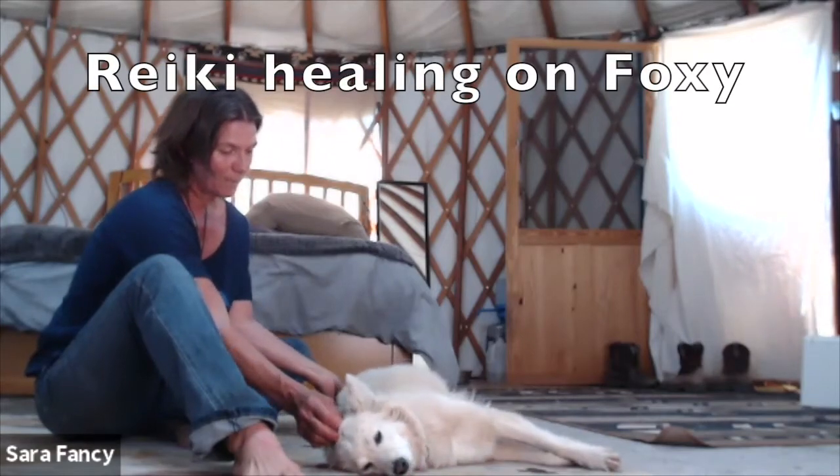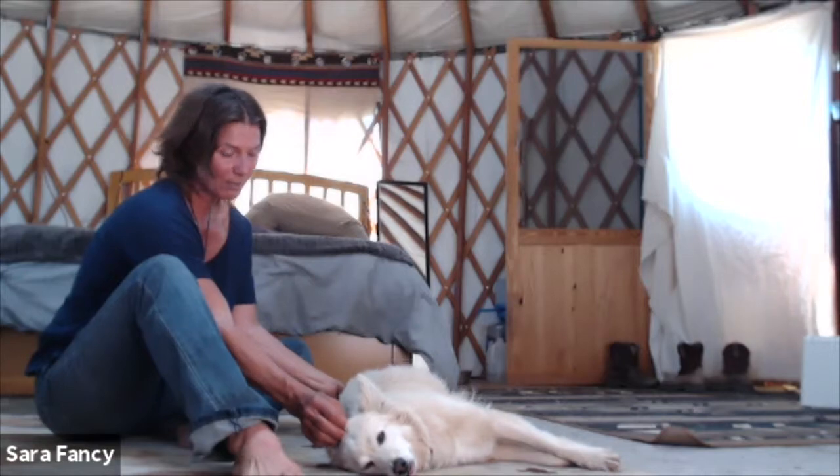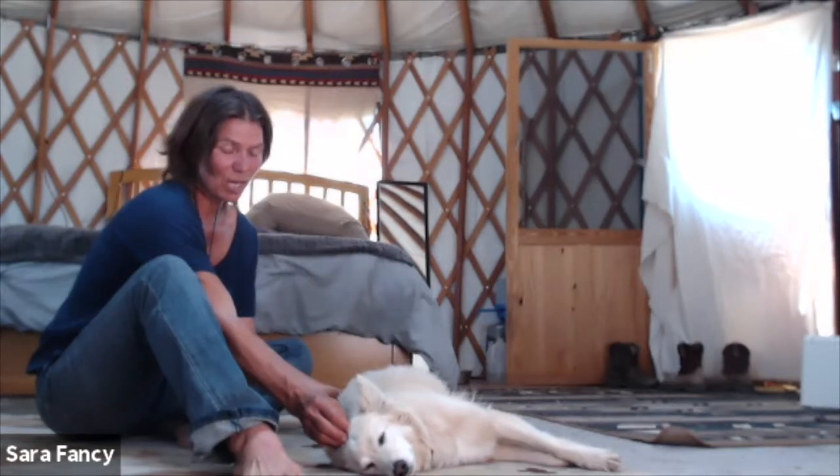You see her stretch? I'm barely touching her — it's a very light touch. A dog's chakras are similar to ours in where they're placed; they go along the spine.